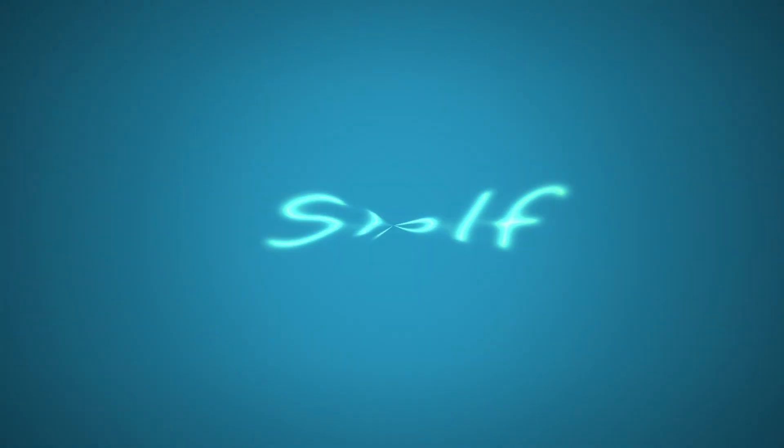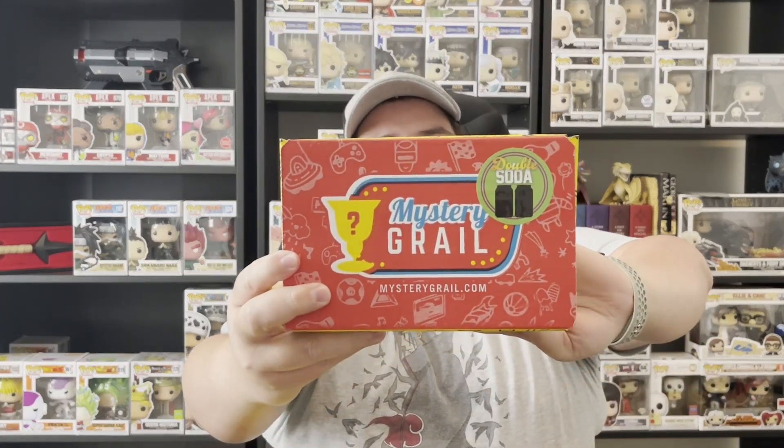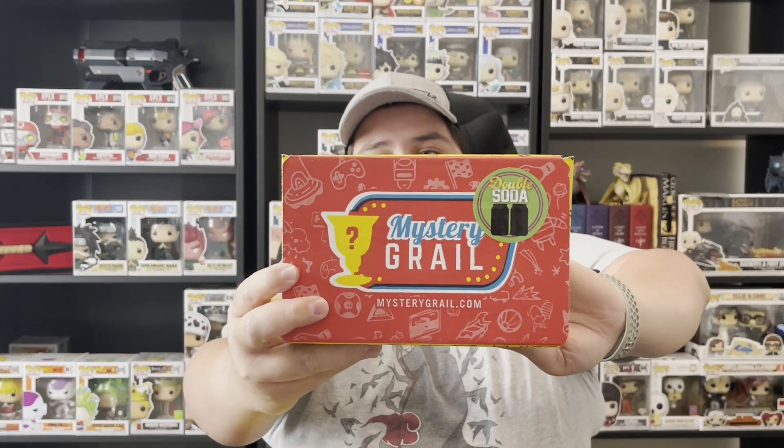Welcome back to the channel! Today we have two double soda mystery girl mystery boxes. If you're new here, my name is Sly Wolf and today we're opening two Mystery Girl double soda mystery boxes — I'm super excited for these.